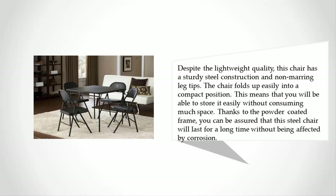This means that you will be able to store it easily without consuming much space. Thanks to the powder coated frame, you can be assured that this steel chair will last for a long time without being affected by corrosion.